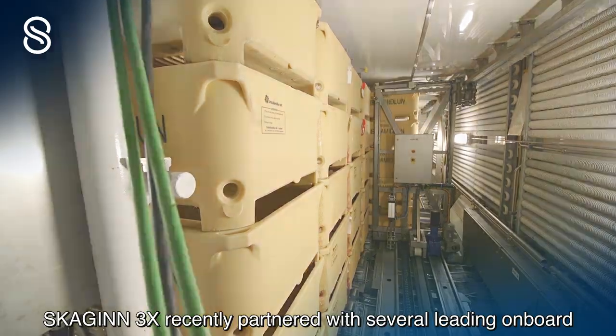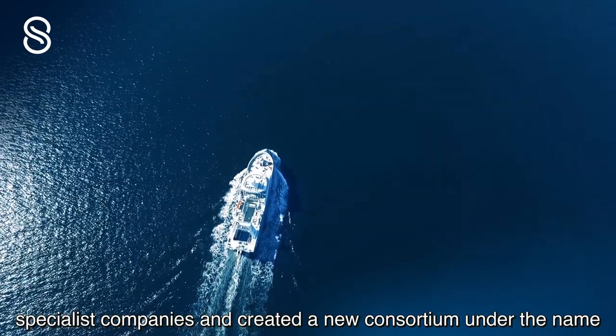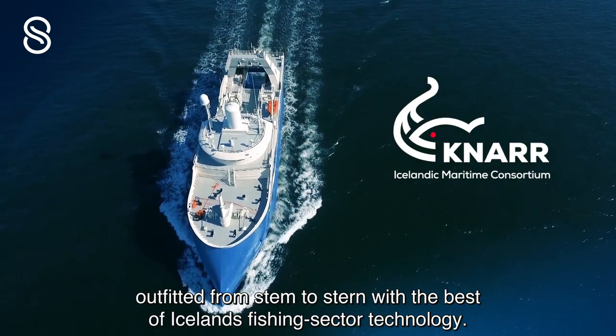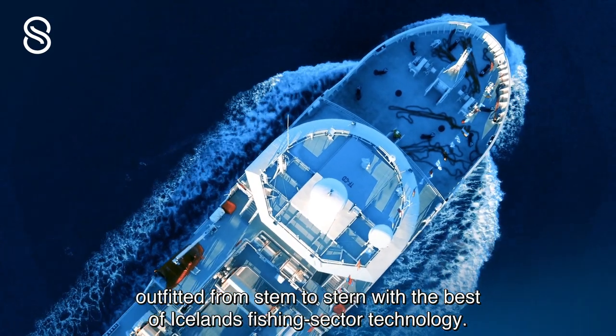Skyin3x recently partnered with several leading onboard specialist companies and created a new consortium under the name Kanar Maritime, to design and build fishing vessels outfitted from stem to stern with the best of Iceland's fishing sector technology.